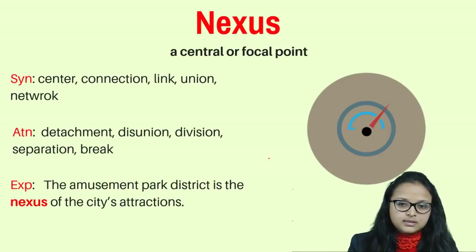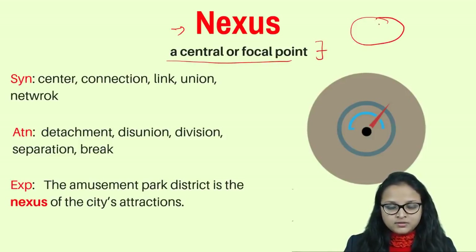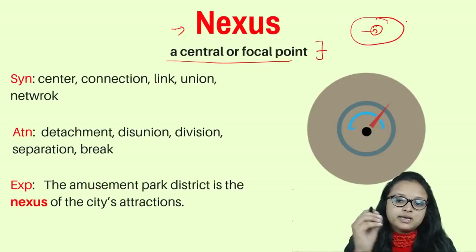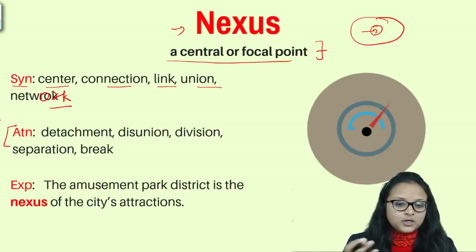Next is 'nexus.' We may know it as a brand of mobile phones, but nexus means a central or focal point of something. For example, in a discussion, the central point might be how to increase your sales — that is the nexus. Synonyms are: center, connection, link, union, and network.